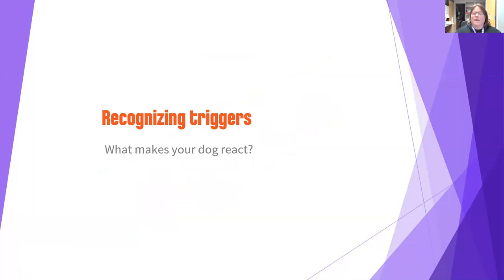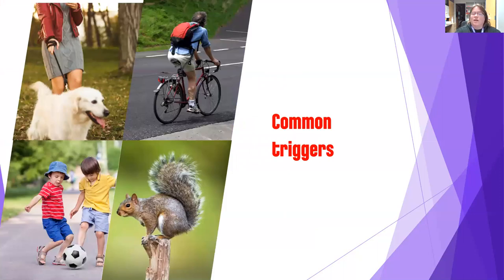Now let's talk about recognizing your dog's triggers — what makes your dog react. Every dog is different and they could have multiple triggers. Common triggers include other dogs on leash, wheeled objects like bikes, skateboards, or cars that zip by fast, small children who move erratically and have high squeaky voices, and of course nature's dog toy: the squirrel. Other critters can be a big trigger for some dogs. We need to think about our individual dogs and what they specifically react to.